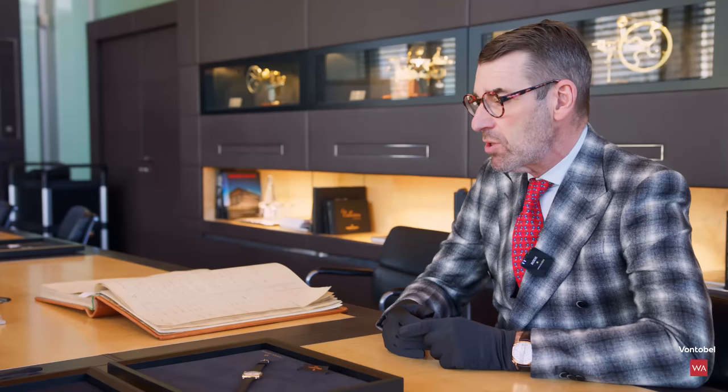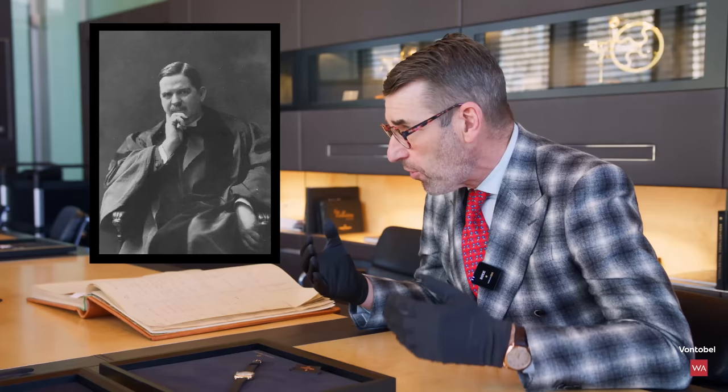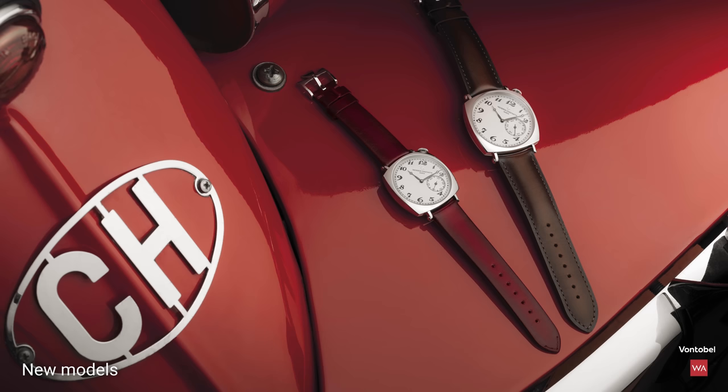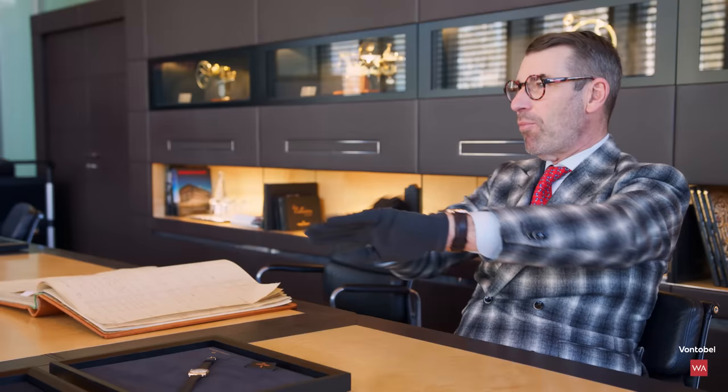According to our archives, we delivered two models of the American 1921 to a famous American preacher whose name was Samuel Parks Cadman. Mr. Cadman became very famous in the USA as he was a pioneer in broadcasting sermons by radio, reaching millions of listeners all across America. He bought a couple of the American 1921 — he went to Switzerland and bought two of the pieces in Geneva. The legend is that while he was giving speeches, he could discreetly, with his hand in front of him, look at the time on his American 1921.